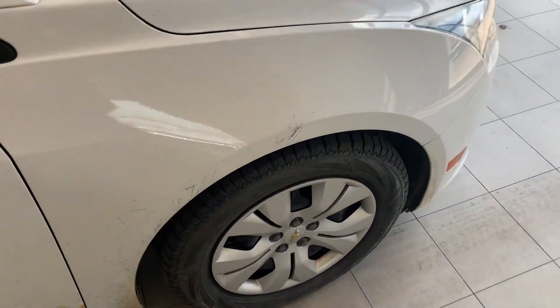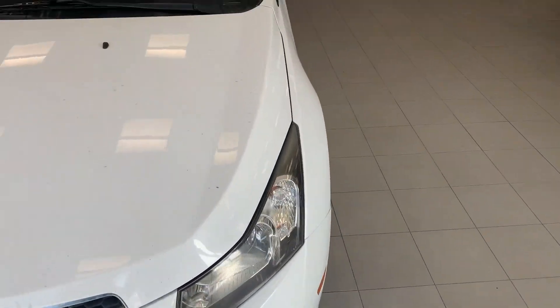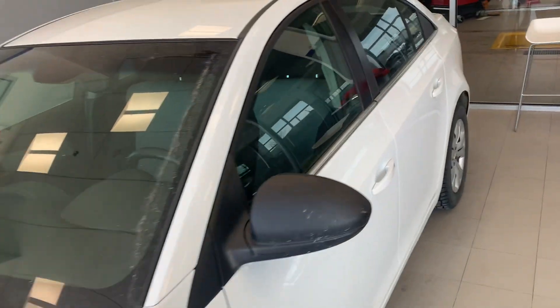It's already got some winter tires on there as well. Really nice car for commuting around town and saving on gas. We'll just have a quick look at the inside here.